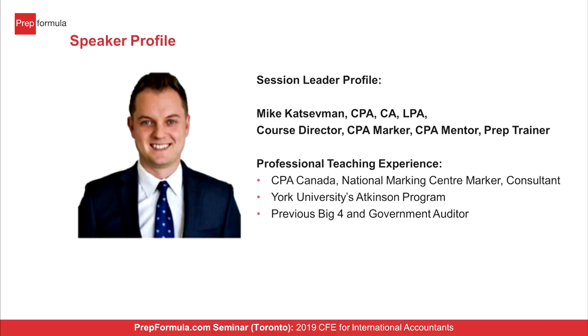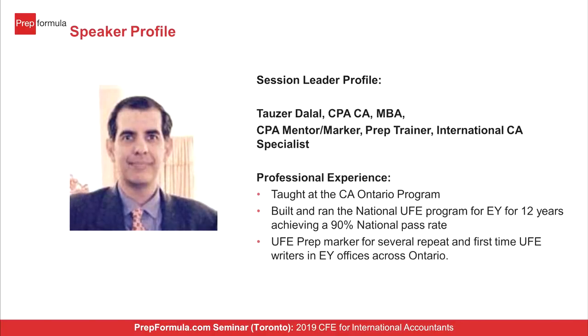In terms of our presenters, I would like to introduce our course director, Mike Katzevman. He's been a CPA Canada marker involved in teaching technical case writing since 2014, with a background at Ernst & Young and as a government auditor. I'm Tauser Dalal. I've been involved in helping Ernst & Young build their national UFI CFE program for a decade, and have been working the last three years with a significant number of international students from India, Pakistan, the Middle East, England, whether they're doing Capstone/CFE, including second-time writers.